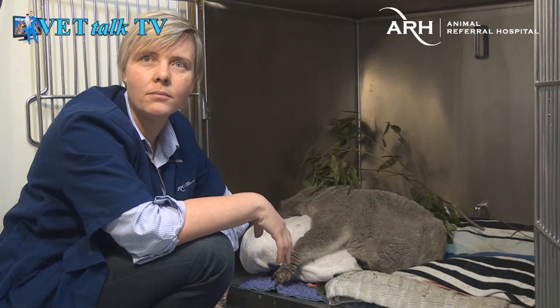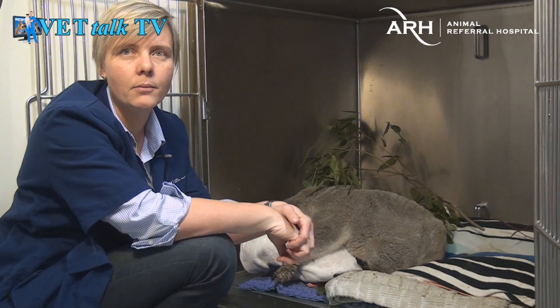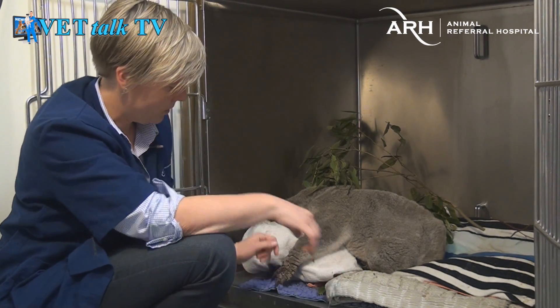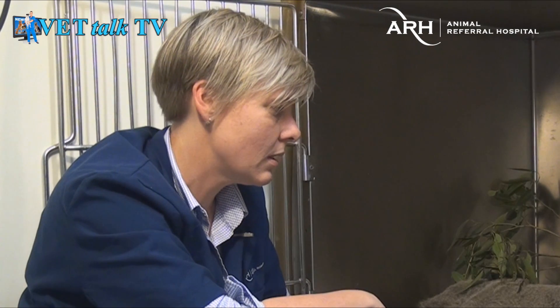A member of the public found him and he was unable to climb the tree, so they took him to another veterinary practice where they just kept him overnight and didn't really know what to do with him. A wildlife carer picked him up from there and knew that there was something terribly wrong with his skin. So they brought him here because they knew that we did some wildlife work and some exotics work.